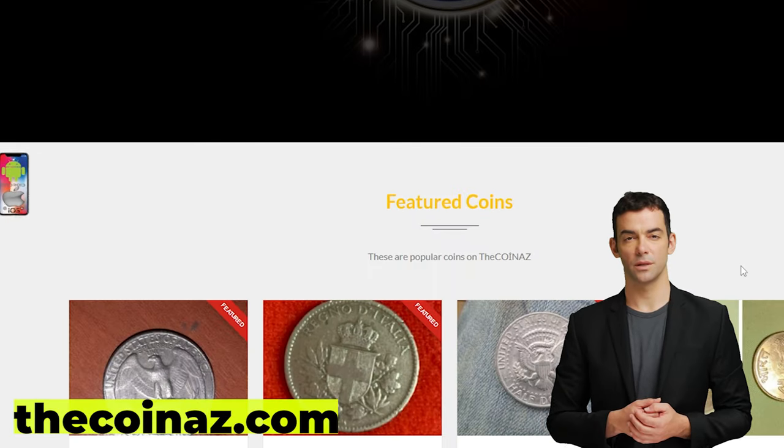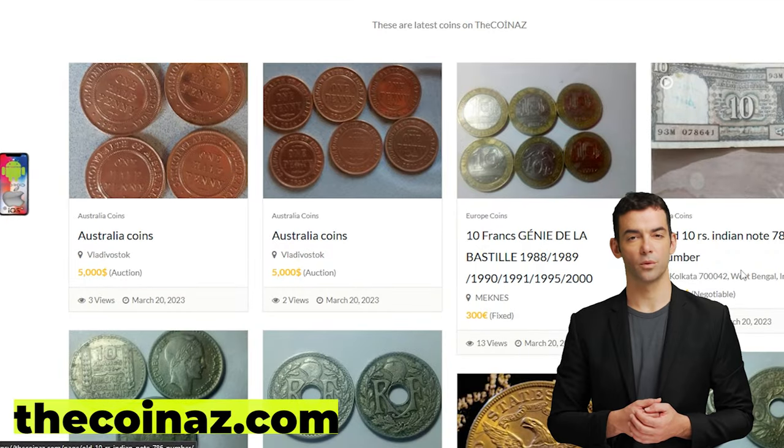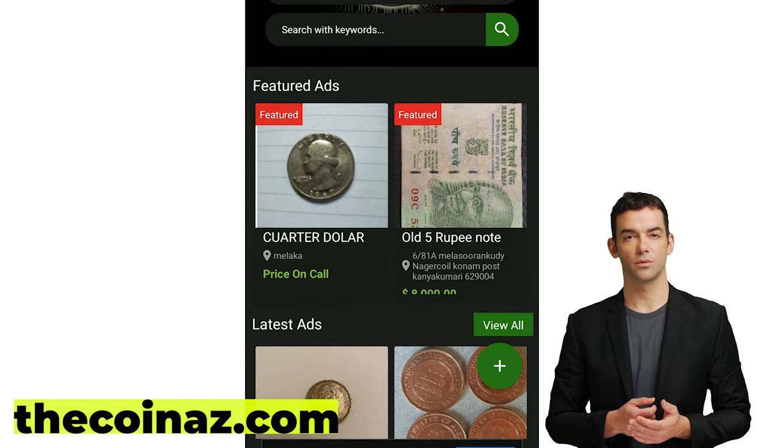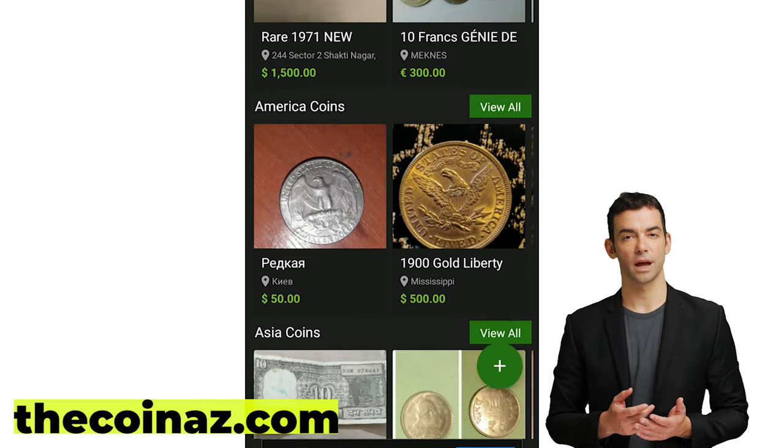Do you want to sell your coins, paper money, notes, valuable bills and stamps online? You can publish your ads for free on our website, thecoinaz.com. For mobile users it's much easier publishing coin ads using our Coinaz app.